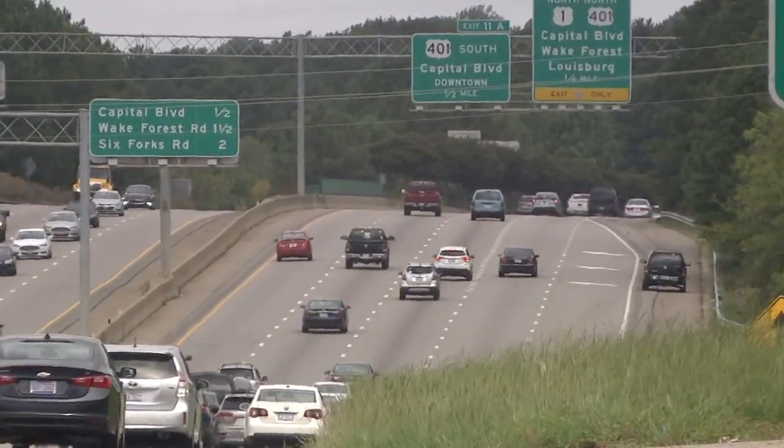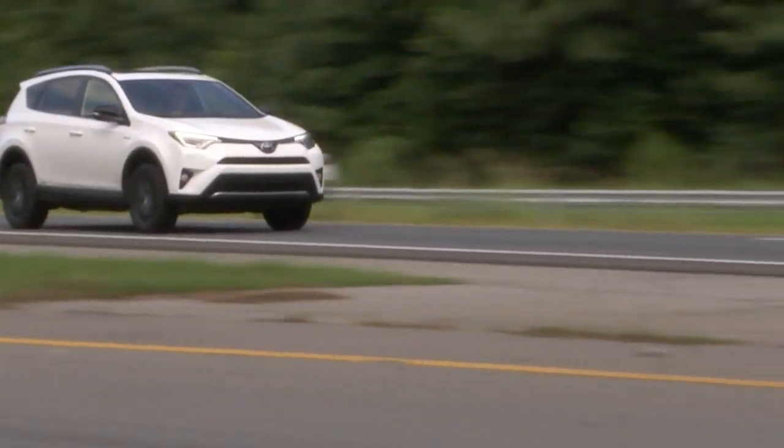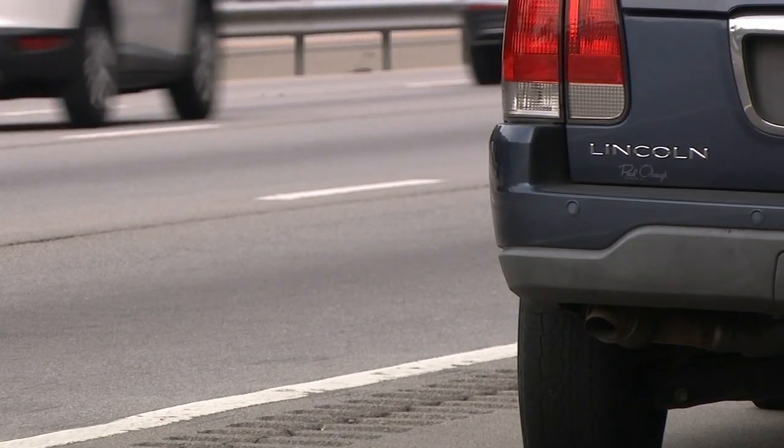The highway patrol doesn't want to tow your vehicle any more than drivers want to see it. But it's when danger appears — maybe the car is left in the travel lane or a car is not completely off the shoulder — it might be towed right away. After all, getting from point A to point B safely is the goal. We do see the impact of what happens when someone hits an abandoned vehicle, and it causes a lot of damage and a lot of injuries.